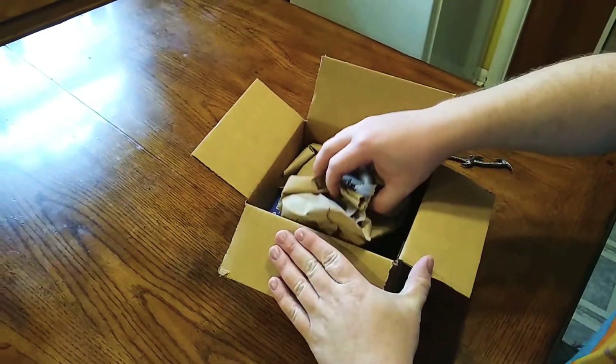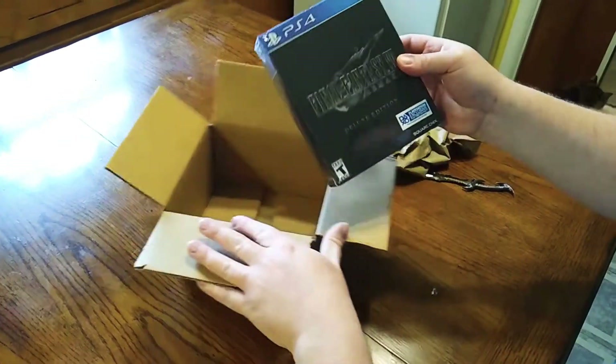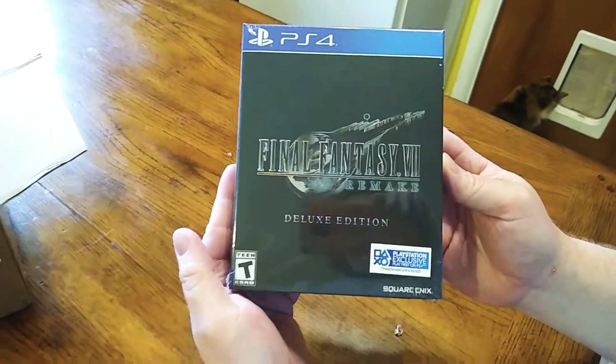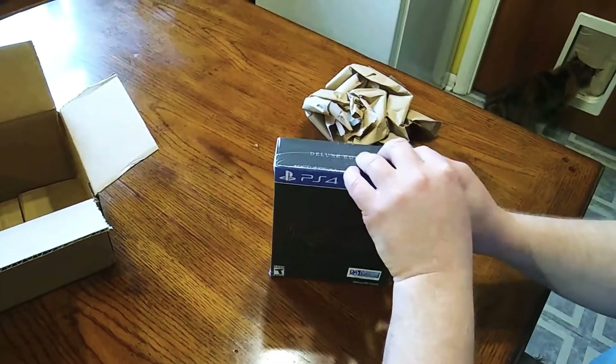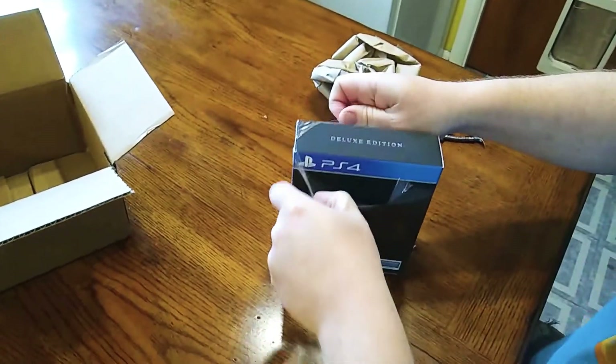Well, it is the Final Fantasy 7 Deluxe Edition! Okay, so we're going to open this bad boy up here and see what all it came with.